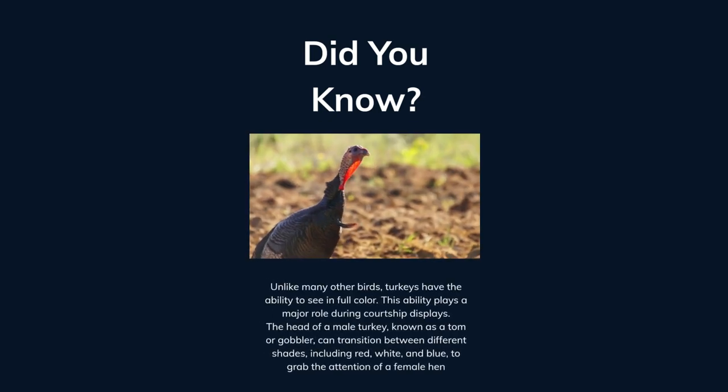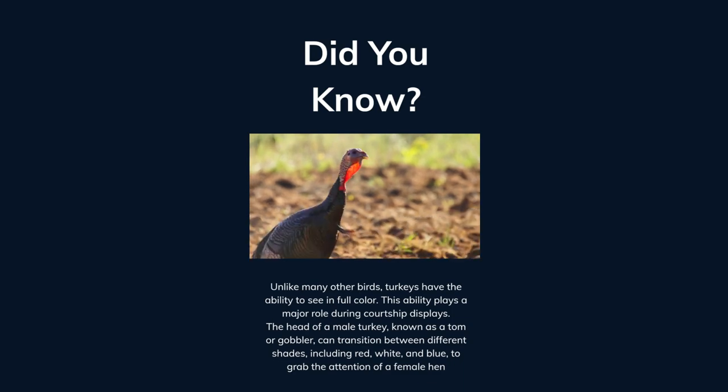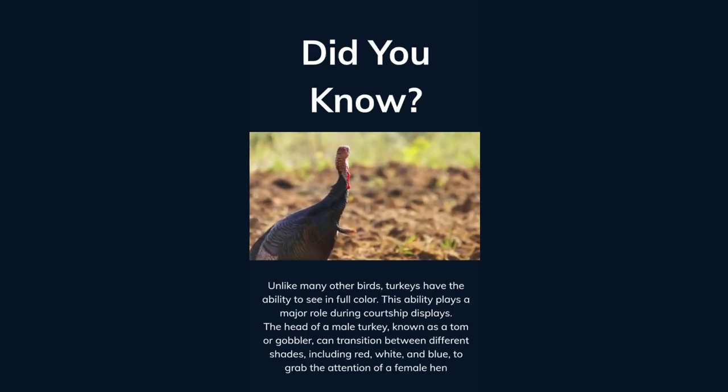Unlike many other birds, turkeys have the ability to see in full color. This ability plays a major role during courtship displays. The head of a male turkey, known as a tom or gobbler, can transition between different shades including red, white, and blue to grab the attention of a female hen.